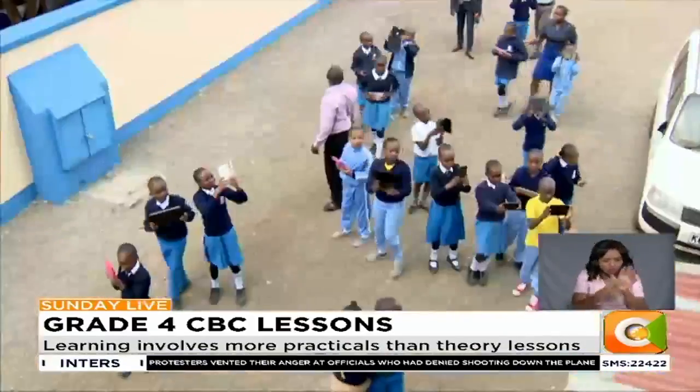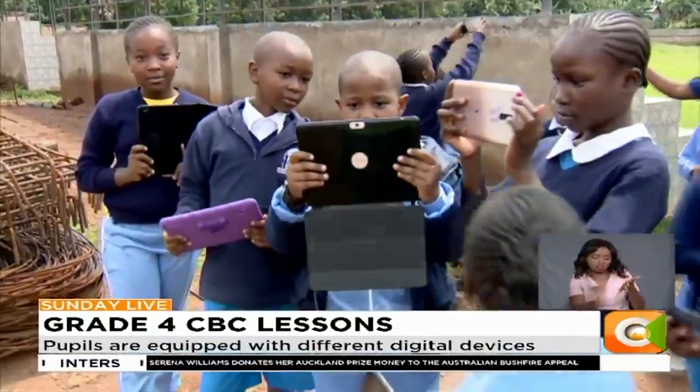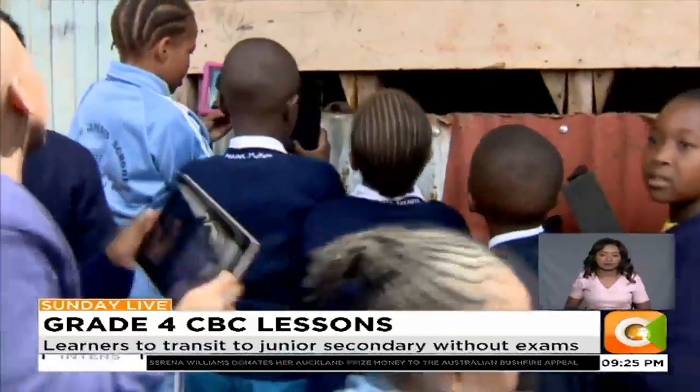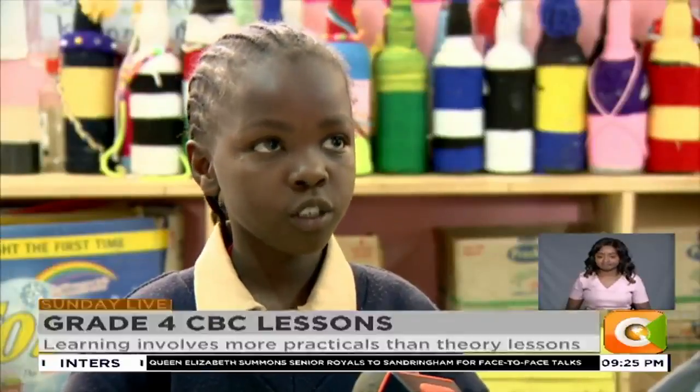At some point in the class, the learners, who are all equipped with different digital devices, move out of their classrooms. As part of the practical lesson, they are able to identify and take photos of living and non-living things, which forms part of their classwork. You make things by your own, you create new things, and use your brain as you make things like a portfolio.